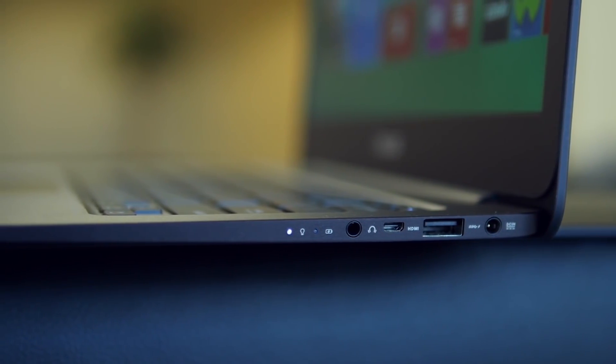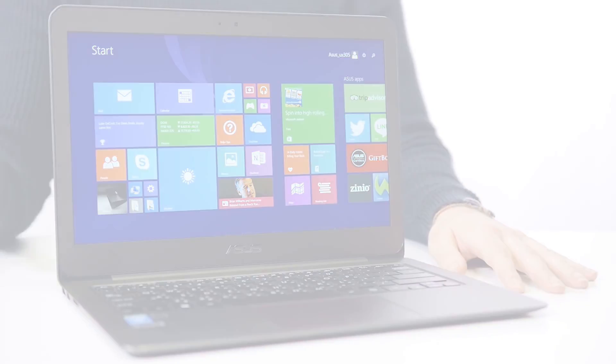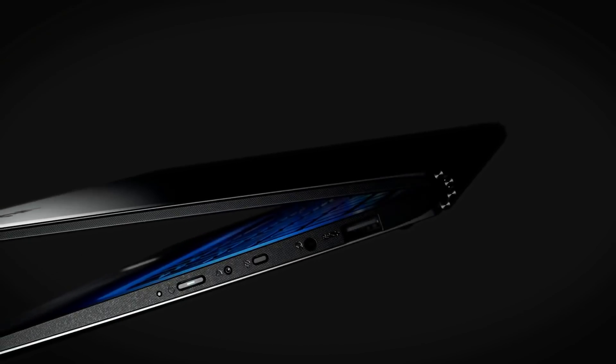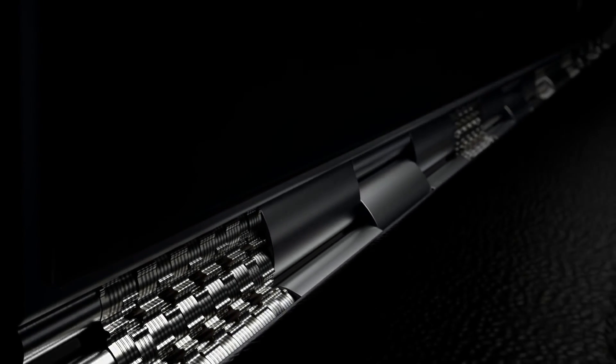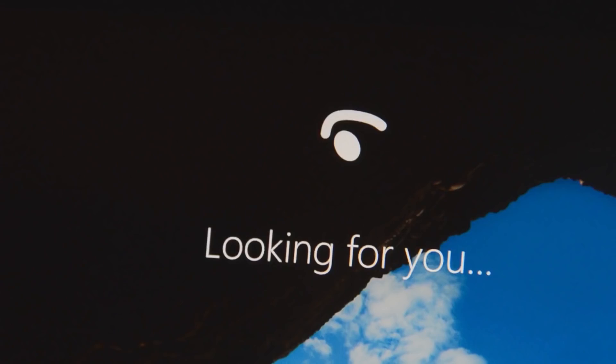Hey YouTube, how's it going? My name's Jonathan, and in this video I'm continuing a tradition which I've done for several years now, which is rounding up the very best Ultrabooks that you can get in 2018. These are the Ultrabooks that I feel deliver the best value for the best price. You might not agree with all of my picks, but make sure to stick until the end of the video and let me know what your favourite Ultrabook is in the comments section down below.